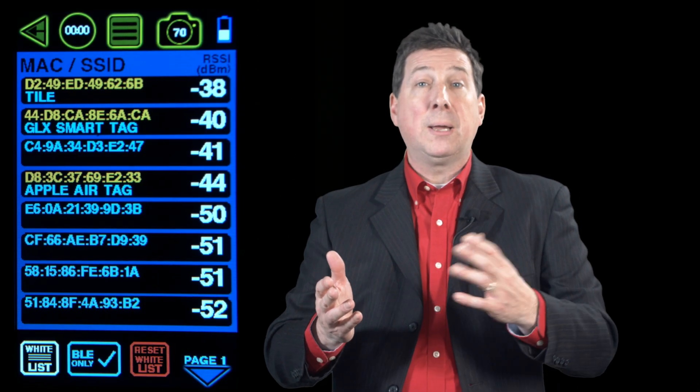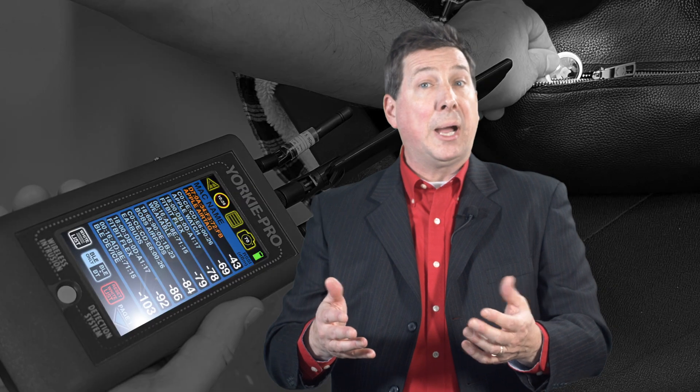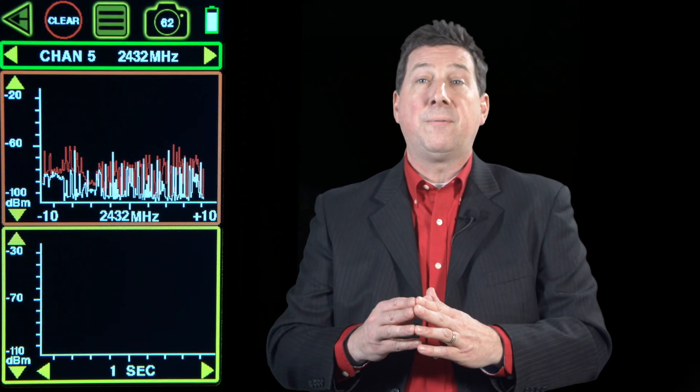Scanning should include Wi-Fi, Bluetooth, and even Bluetooth Low Energy, which is becoming increasingly popular in tiny wearable devices as well as planted bugs. The ability to sweep a wide swath of continuous wave RF energy is also important, because not all wireless threats come in the form of modulated RF standards.